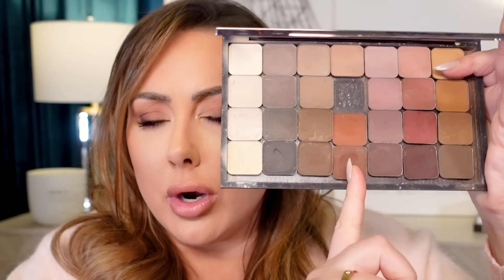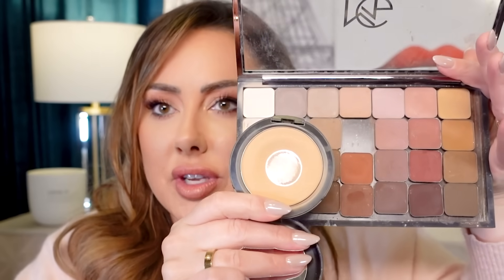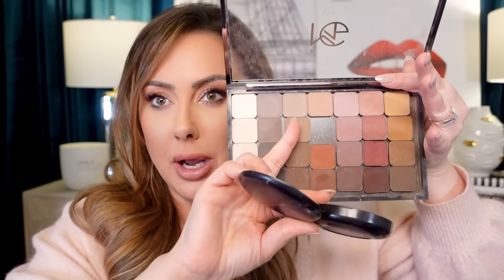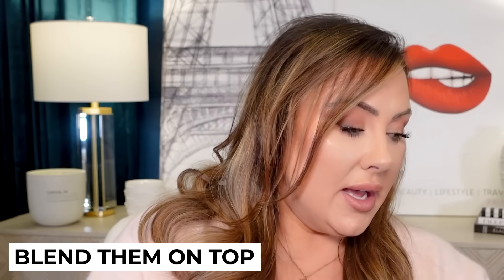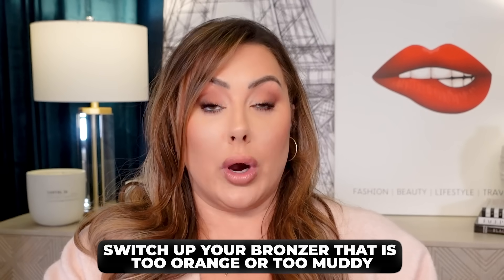So I have eyeshadows like these — warm eyeshadows on one side and cool tones on the other. This bronzer is obviously a little orange, so I'm going to go in with a brown that is a cool-tone shade and blend them on top. Do you see the difference? Here's that bronzer, here's a cool-tone eyeshadow — put them together and it neutralizes it. It's not orange anymore because I mixed the colors together. That's a great way to use those patchy eyeshadows to switch up a bronzer that is too orange or too muddy.